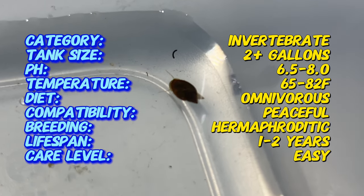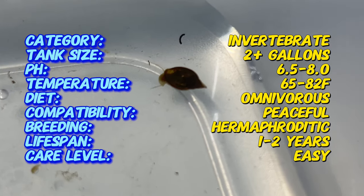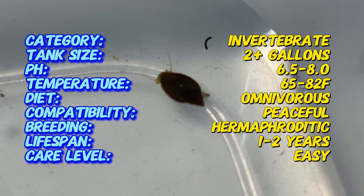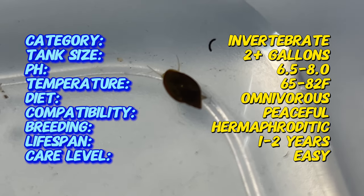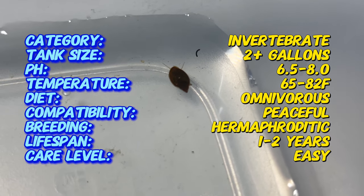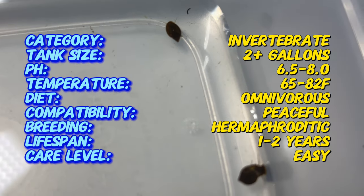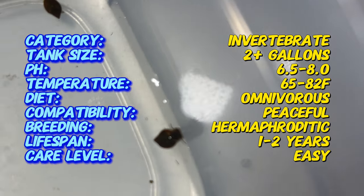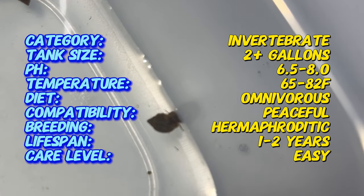Native to freshwater environments such as lakes, ponds, and rivers, these gastropods play a crucial role in nutrient cycling and algae control. With their voracious appetite for detritus and algae, bladder snails help maintain water quality and promote a healthy balance of flora and fauna in aquatic ecosystems.